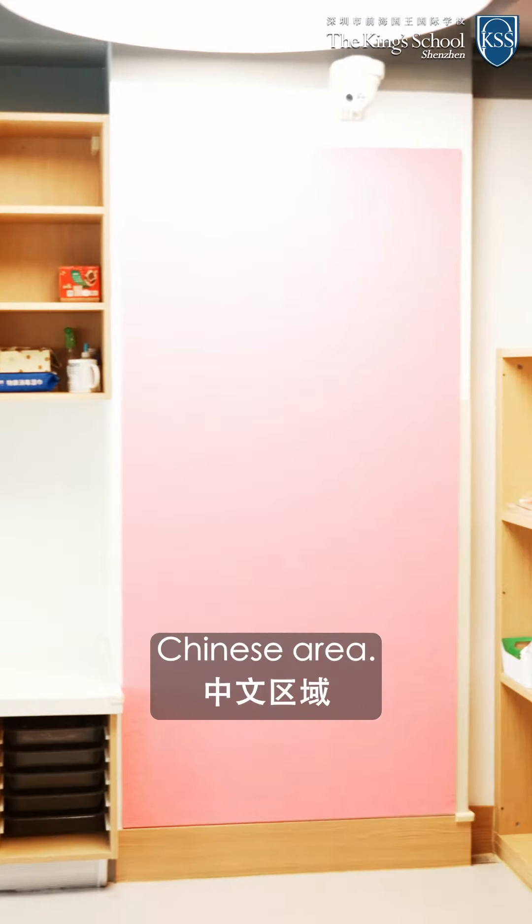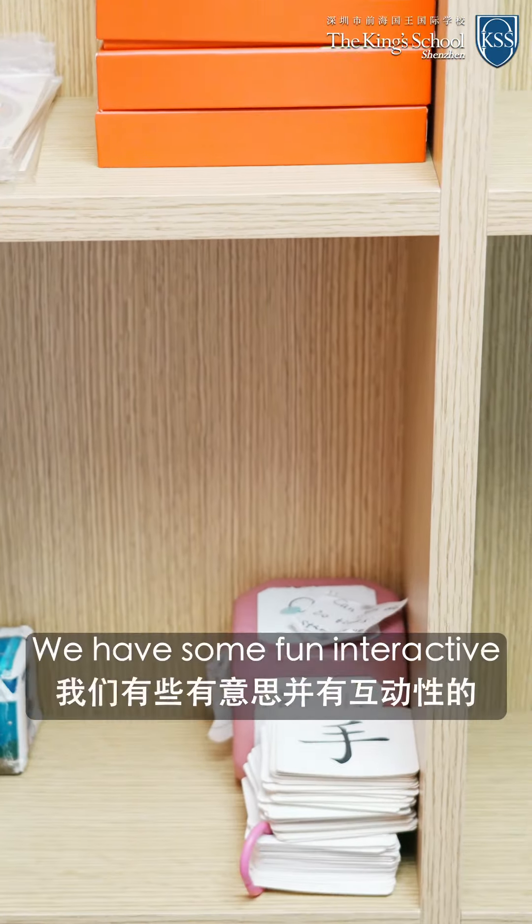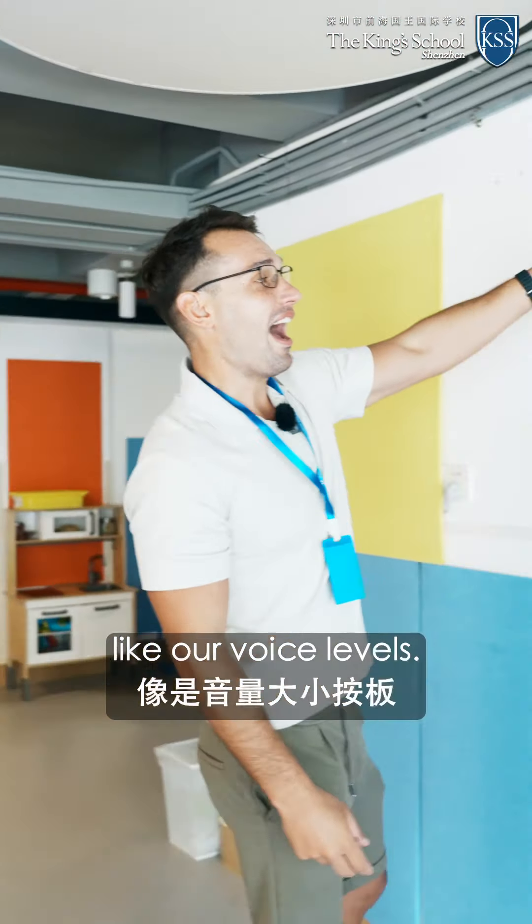We also have our Chinese area. Everything is busy being set up and we're still decorating. We have some fun, interactive ideas that we want to use in this classroom, like our voice levels.